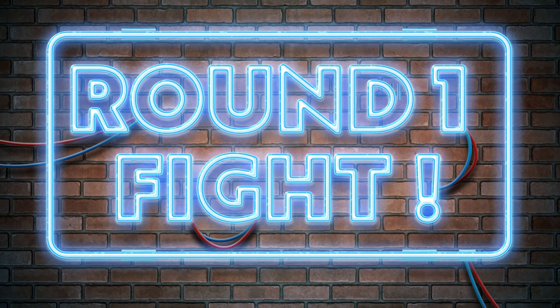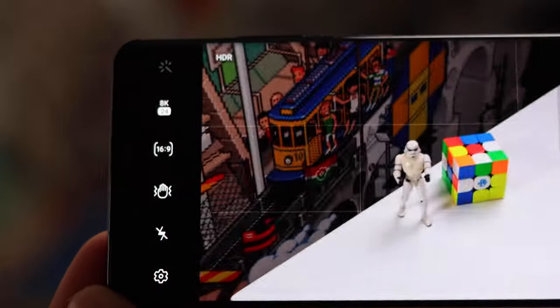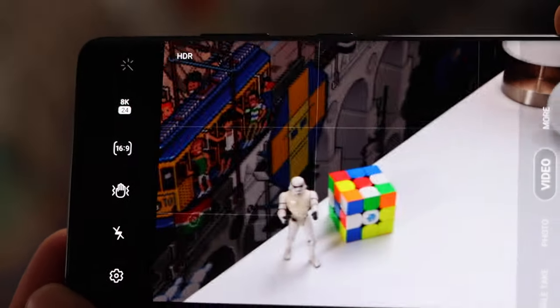Shall we just give this to the S21 Ultra? No, there must be a fight. Round 1, fight! First of all, let's look at the camera experience. My first impression was that the S21 Ultra was looking a little bit jittery at times, especially when using autofocus, or in low light situations, or looking at the screen as a viewfinder, particularly in 8K mode.